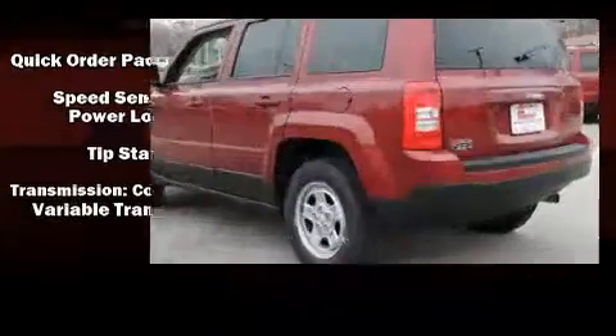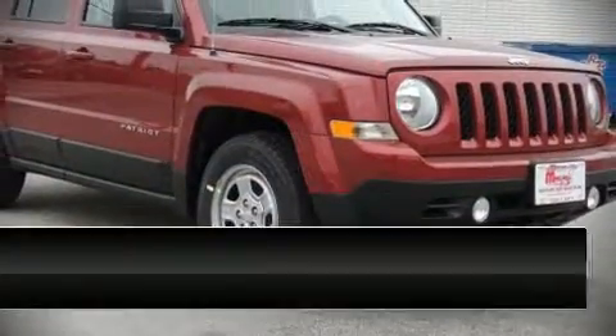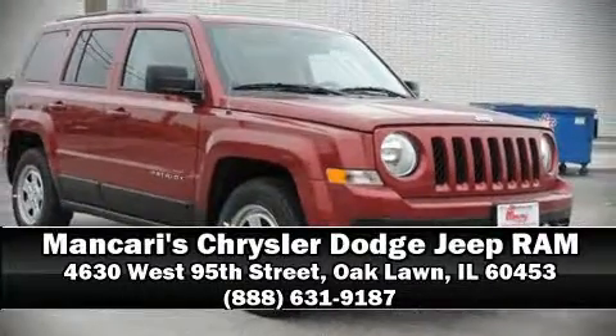Brake assist technology provides extra pressure when applying the brakes. Our knowledgeable sales staff is available to answer any questions that you might have. Call now to schedule a test drive.